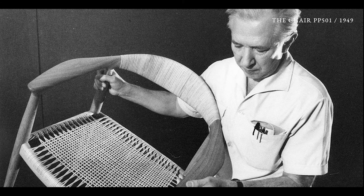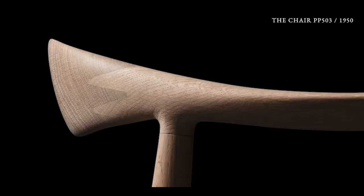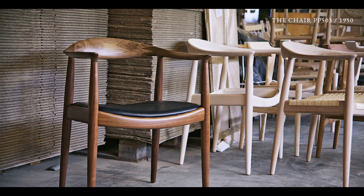This was typical Wegner: only take the good stuff into the next model and leave behind what didn't work. This is regarded as the most important design of Wegner and it was an international breakthrough for Danish design.